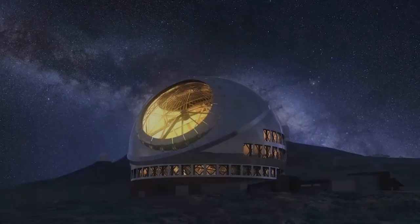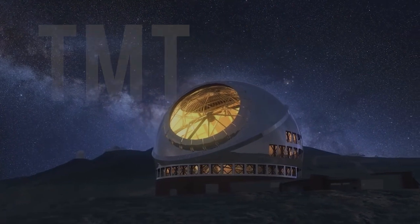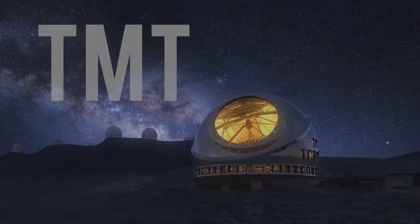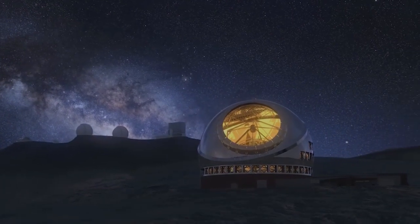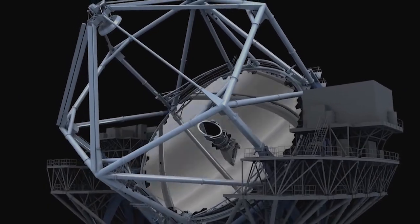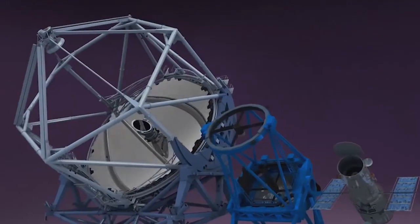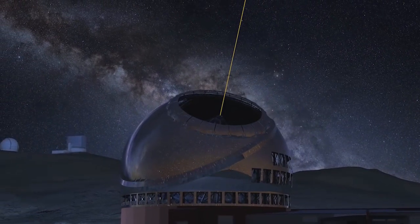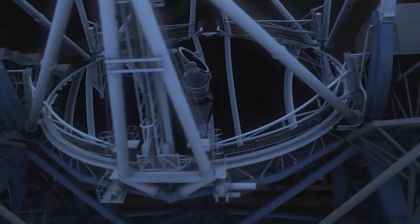There are also three new ground-based observatories underway. A multinational project being built in Hawaii, the 30-metre telescope, or TMT, will use 492 hexagonal elements, each about 1.44 metres, to construct the single primary mirror of 30 metres diameter.